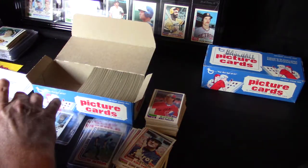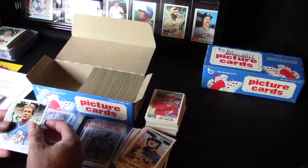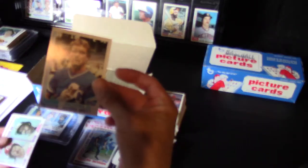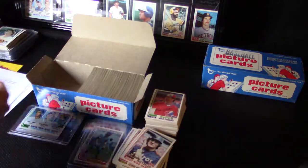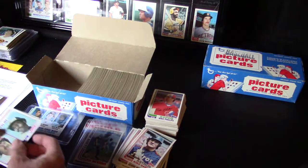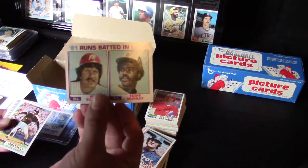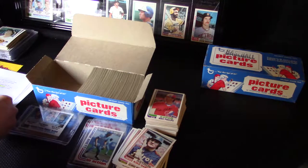George Brett — nice looking card. I don't think I got his regular card in the first box. That's really nice, awesome. Mike Schmidt and Eddie Murray — I did get that one already, but that's an awesome card. Two Hall of Famers on one card.